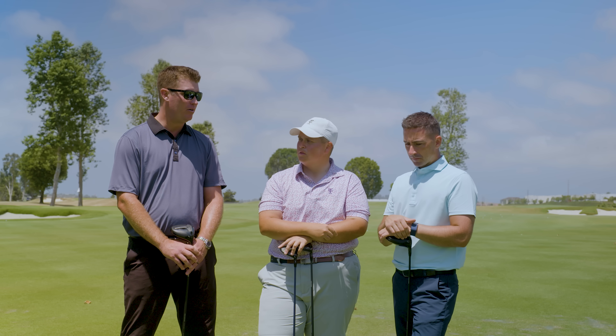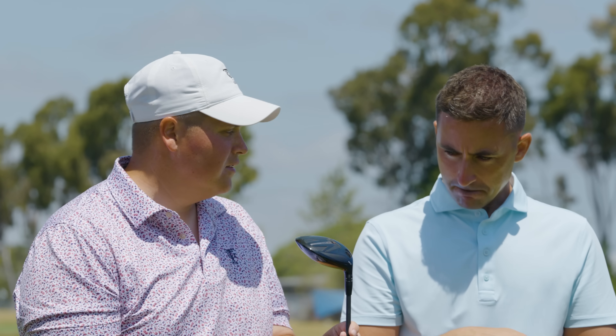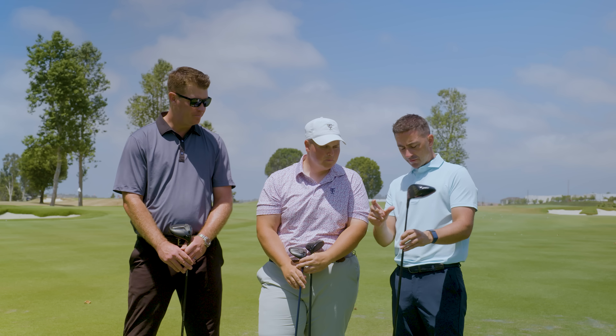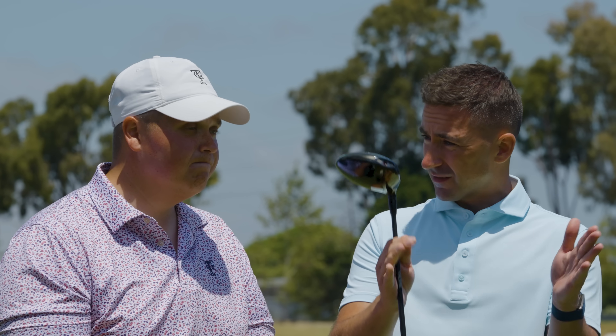The goal was to make you better — I think we did that. GT2 with deeper CG really helped his start direction, and he was way more consistent on ball speed across the face. That heel miss plagued you — and it's something we've heard with TSR. The heel miss was a little slow, a little spinny. Now we just saw really consistent ball speeds and spin across the whole face. The miss is more controlled. The three-wood beat Old Faithful. The five-wood now protects against that 6,000-spin miss.